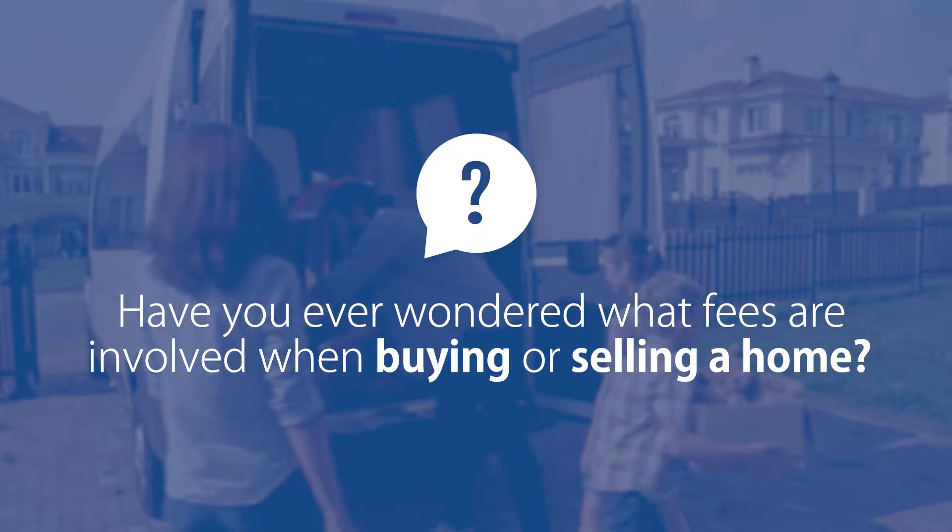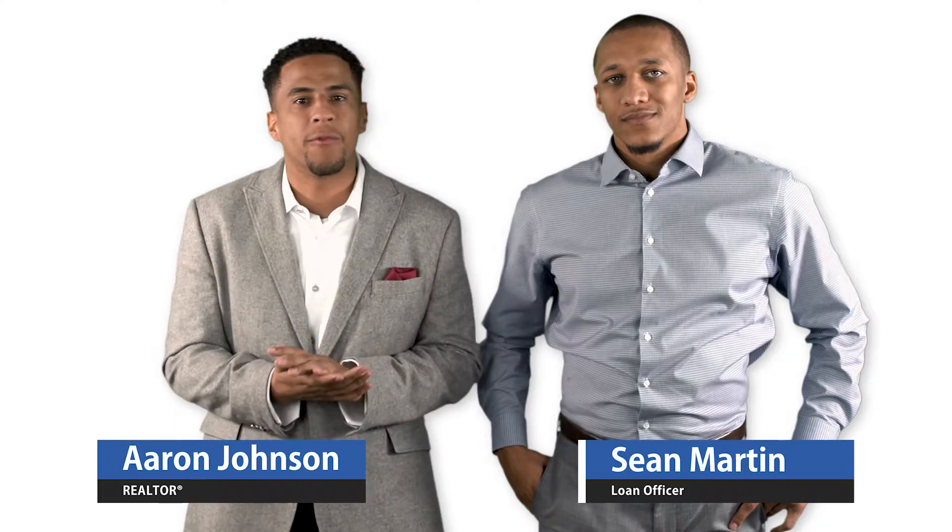Have you ever wondered what fees are involved when buying or selling a home? I'm Aaron Johnson with Intero Real Estate and I'm here with Sean Martin from PRMG, and we're going to show you some of the required fees involved with purchasing a home.